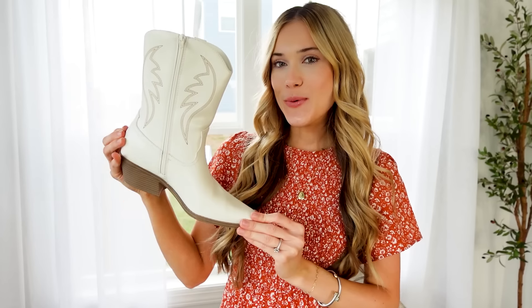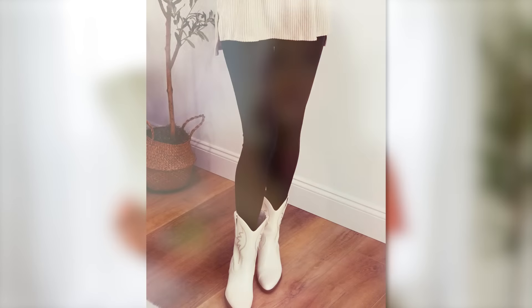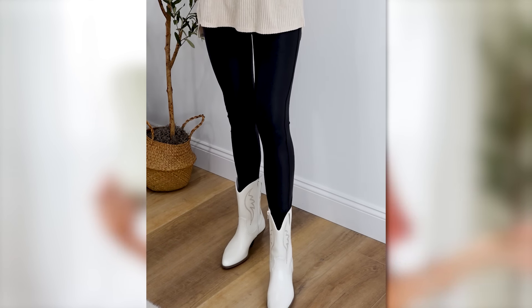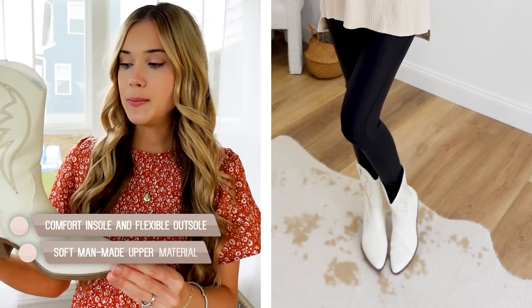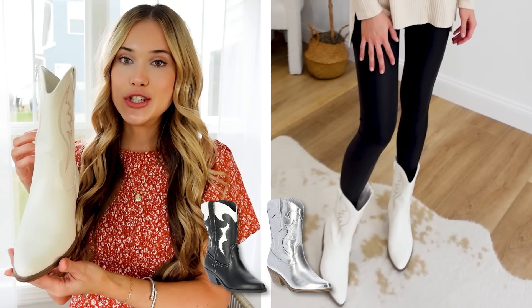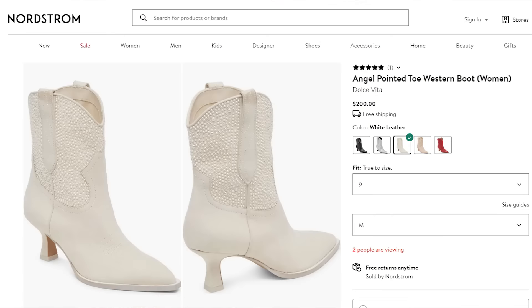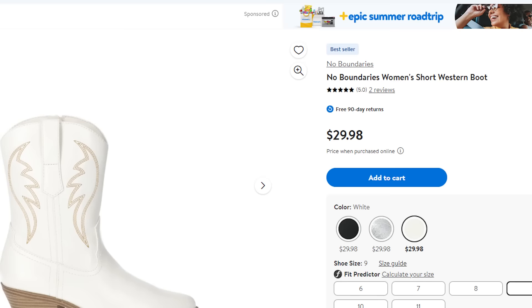Western is all of the trend right now — a huge trend continuing into the fall season. I love this stitch boot. It has a little bit of a higher shaft, but I think it's stunning with dresses. You can throw it on with leggings and a tunic top. It features a functional zip going up the front, a nice low block heel, which makes for easy walking. Comes in two other color options, true to size nine. We're seeing similar styles from brands like Dolce Vita for over $100, and you can grab this one at Walmart for $30.